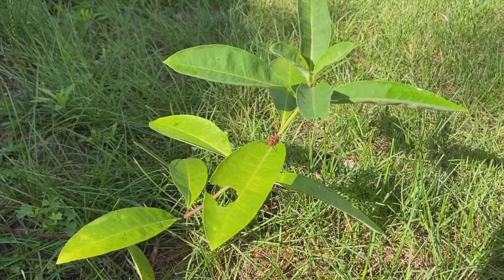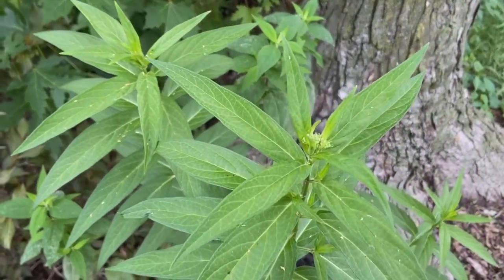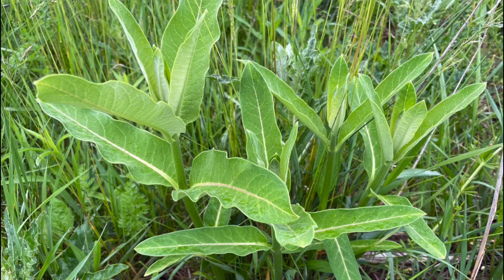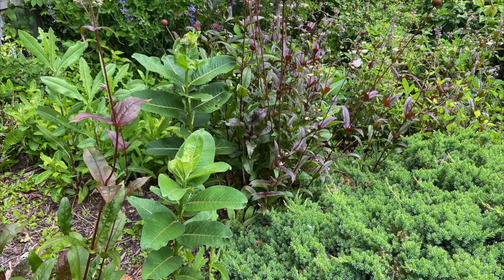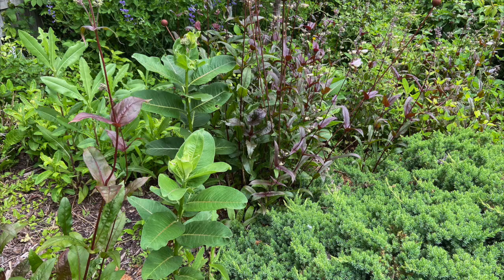The three dominant Michigan species are the Common Milkweed, Swamp Milkweed, and Butterfly Weed. All three are present in my garden and other staff members' gardens, which you can see in these photos.